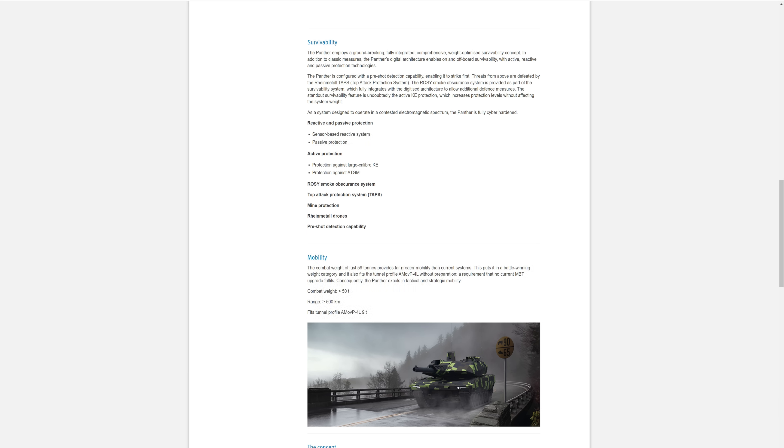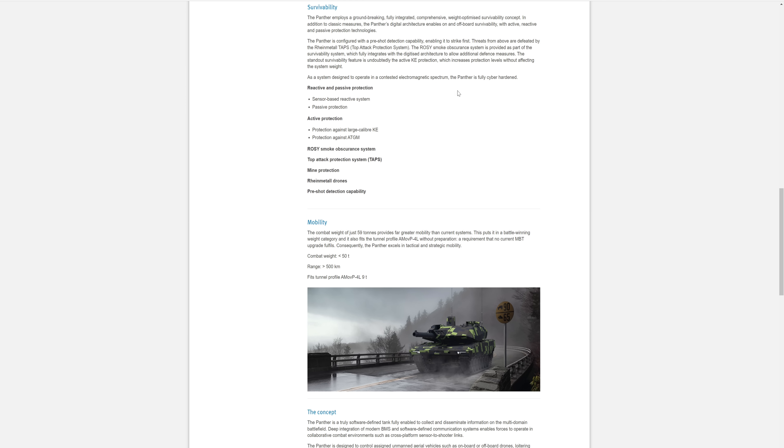Digitised architecture again. Active kinetic energy protection system — not sure how that's going to work. Kinetic energy projectiles are obviously coming at extreme speed, so maybe there is something they're using with the reactive system that can knock out those kinds of things. Reactive and passive — sensor-based reactive, so it's covered in sensors. It has passive protection, active protection against large-caliber KE, and against ATGM, which I think is that top-down attack protection.